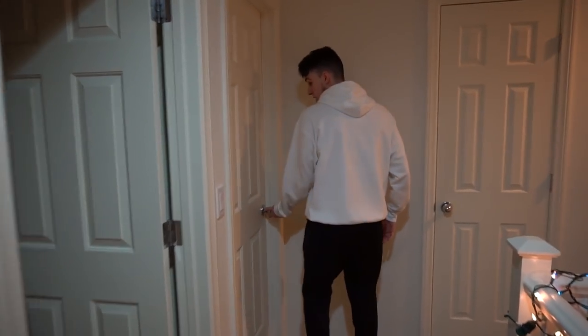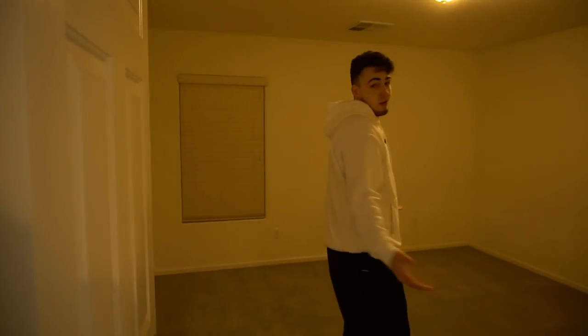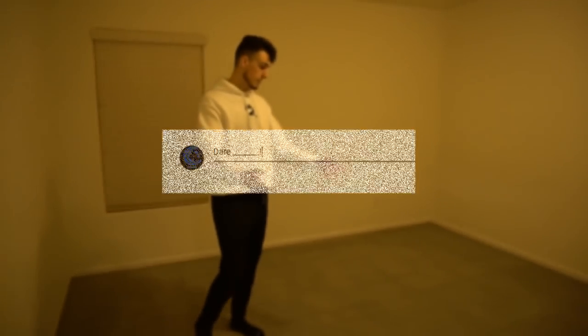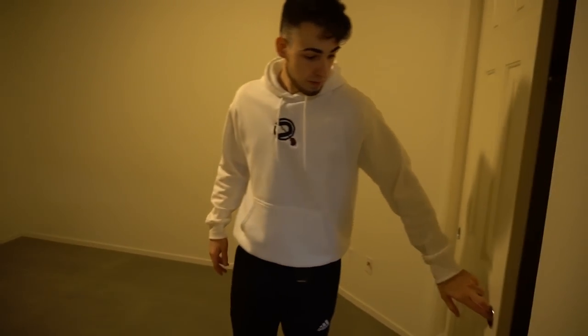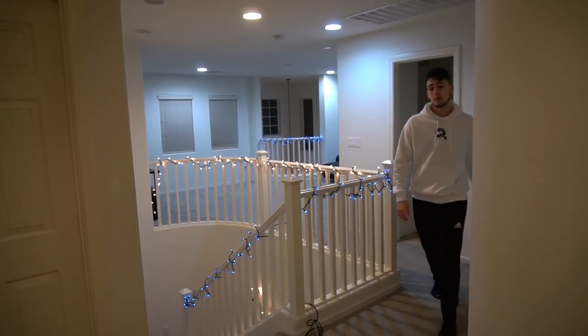This room right here is actually empty for a future Dare member — we honestly don't know yet who. Who do you guys want to see in the house? Comment down below. The room is all ready for whoever it'll be, and there's a closet in here too.